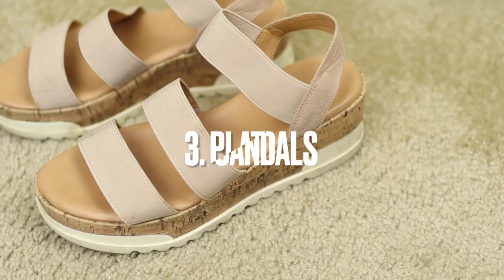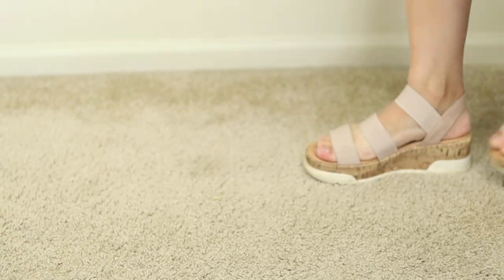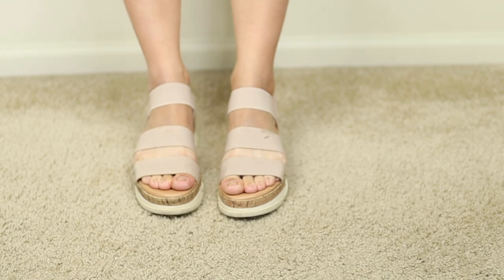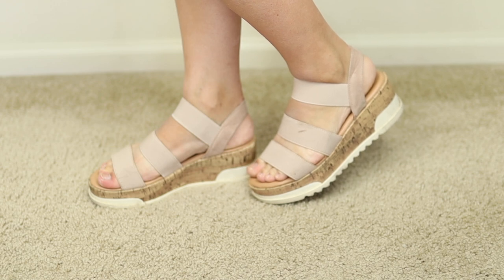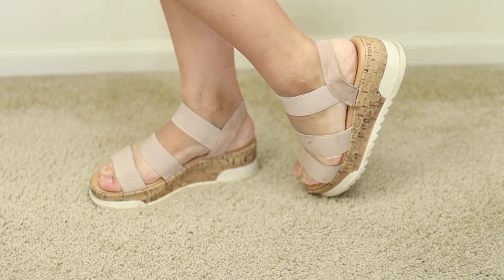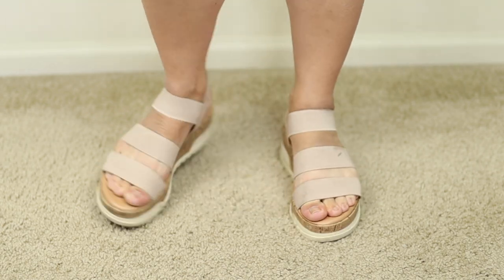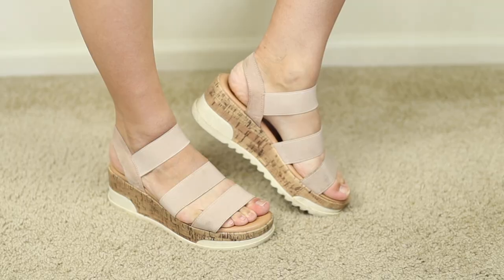Next one is definitely optional — if it's not your style, that's totally fine. But I really like these platform sandals. They're more casual and not really a chic or sophisticated piece, but they're great casual sandals. You can get these in different colors — I really want to get them in white. They're super comfortable with an elastic-y band, which is great for wider feet. The high platform makes you taller and makes your legs look amazing.